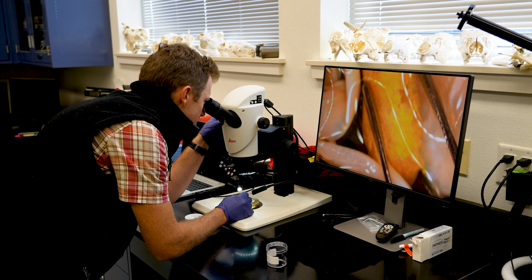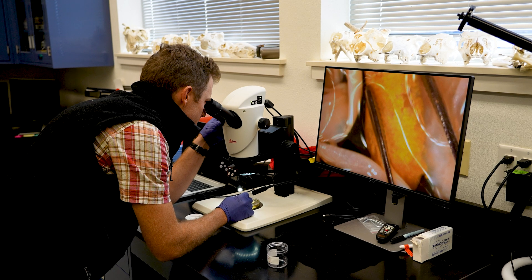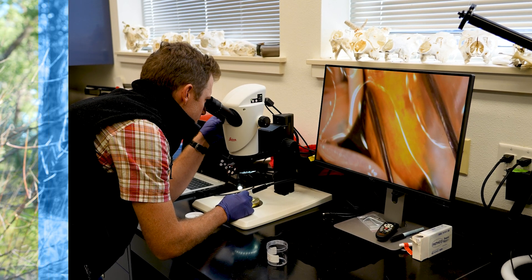Today we're visiting with wildlife veterinarian Dr. Charlie Bonson, and we're going to talk about what happens at the Wildlife Health Lab in Bismarck. I'm Mike Anderson with the North Dakota Game and Fish Department.